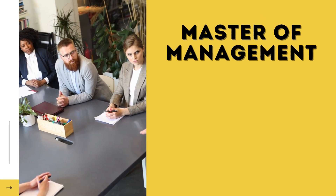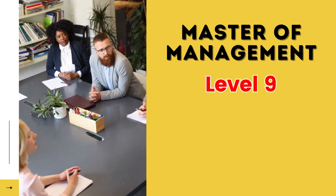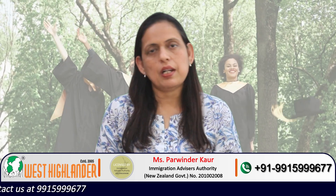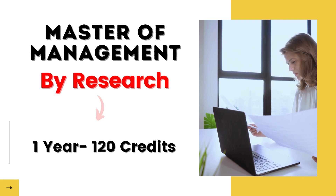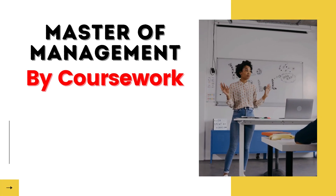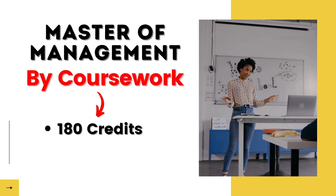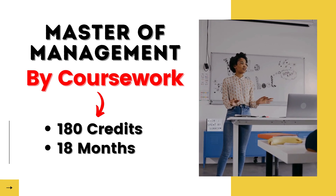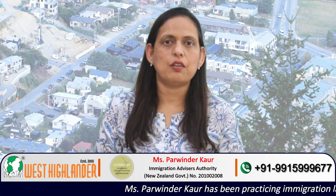Masters of Management is a qualification at level 9 of the New Zealand Qualification Framework. Depending on their career aspirations as well as the requirements of the program, students may choose to do a Masters of Management program in research — this is a one-year program with 120 credits. Students may also choose to do a Masters by Coursework program, which is a 180-credit program with a duration of 18 months.